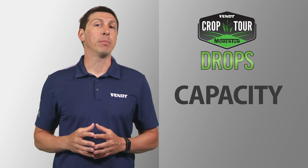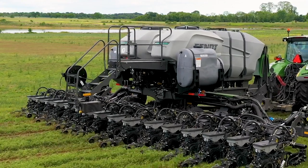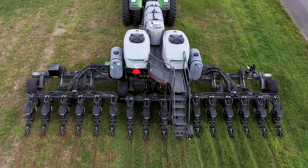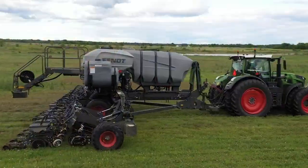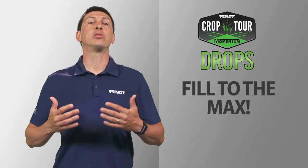Capacity and planting efficiency are key to success. In this case, having a planter with 1500 gallons of liquid fertilizer will allow you to plant more and stop less. And the best is that you can and should fill the tanks to the max.